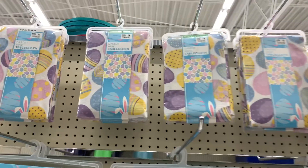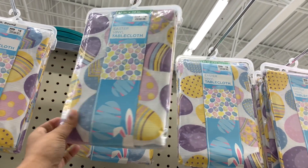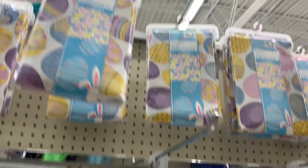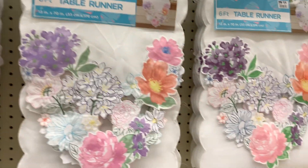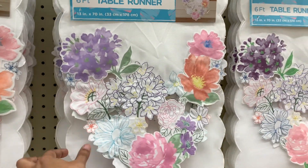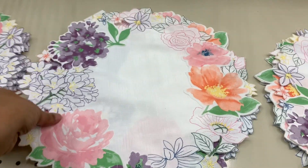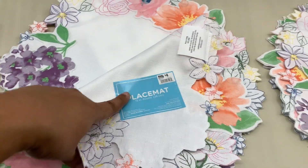And then on this end cap, we have the plastic tablecloth for $4. And look at these — it's the same runner. Really pretty. All white, or just some flowers. $14. And then the matching placemats for $4.